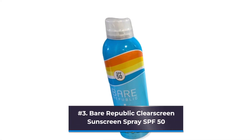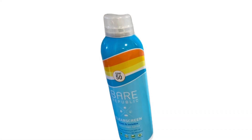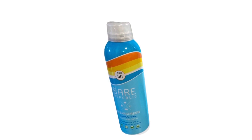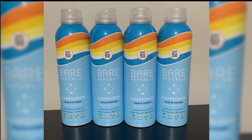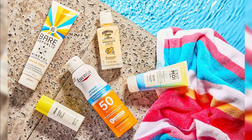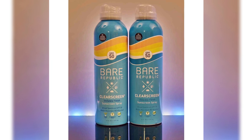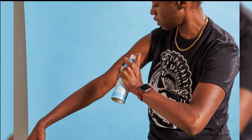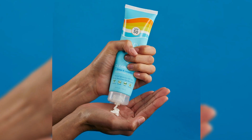Number 3: Bare Republic Clear Screen Sunscreen Spray SPF 50. On all skin tones, from fair to deep, it is unnoticeable. This is the chemical sunscreen you want if you want to spray it on and be done with it. Our tester completely forgot she had sunscreen on because it is so pleasant and lightweight. You wouldn't be able to tell that you're using sunscreen at all, because it applies completely sheer.